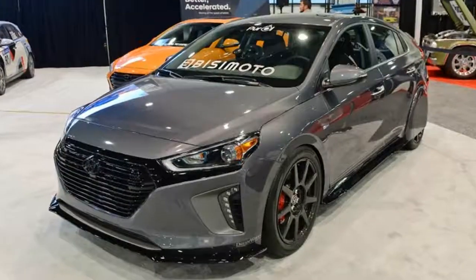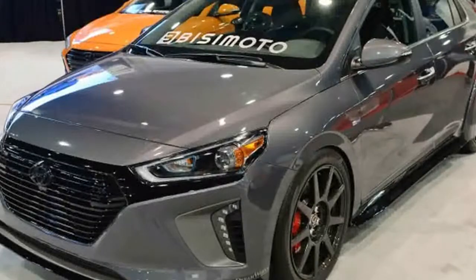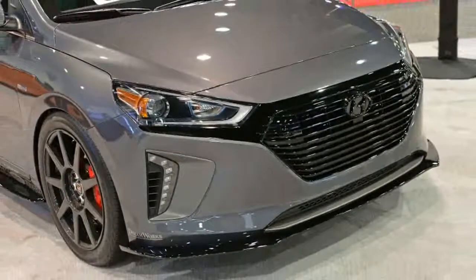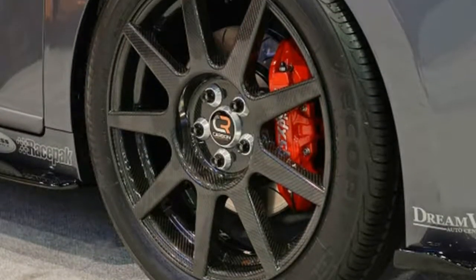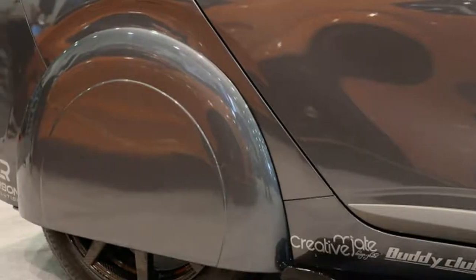The car also features lightweight one-piece carbon fiber wheels from Carbon Revolution, shod in high-silica low-rolling-resistance tires. There are a few other mechanical changes under the skin too — the engine features unique low-friction Zero W20 oil from Ferrol.